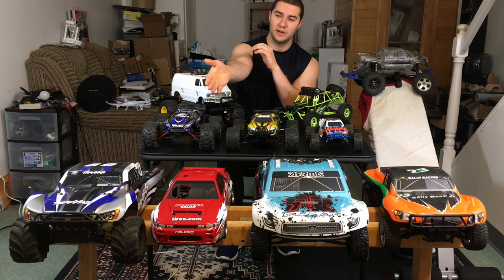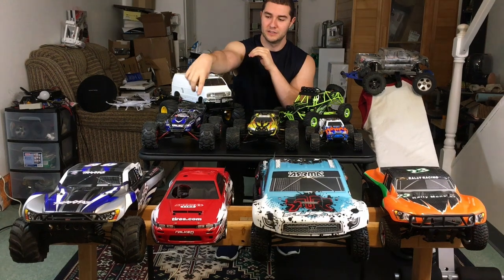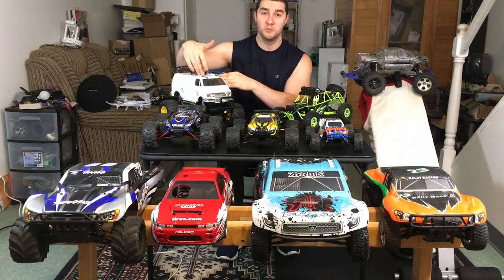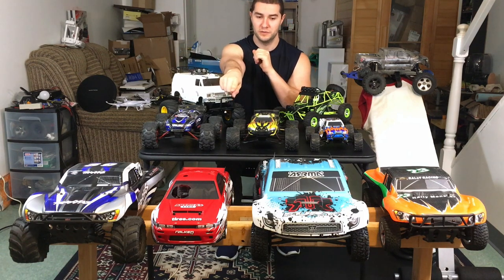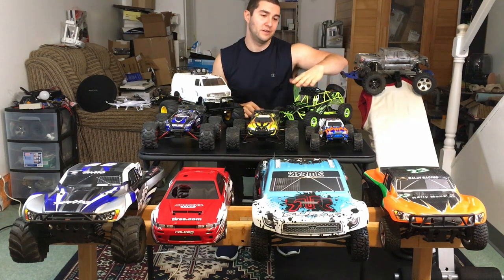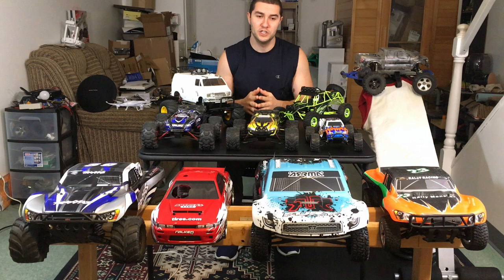What I'd like to talk about in this video is the benefits and some of the negatives of going either more brand name or non-brand name. Over here I have basically all the brand name RCs: a Traxxas Slash, Traxxas Mini E-Revo, Tamiya Lunchbox, and an HPI Nitro RS4 Drift. Over here we have more of the non-brand name — none are toy grade, but these are more or less the WL Toys, GP Toys, and Dromeda — more of the lower-end RCs.